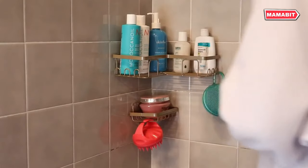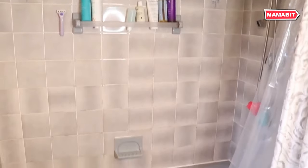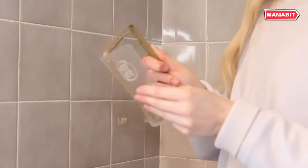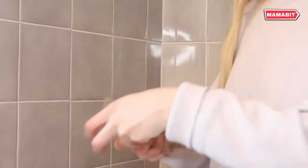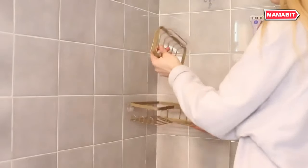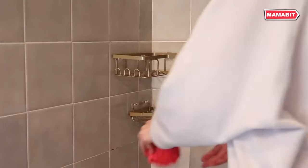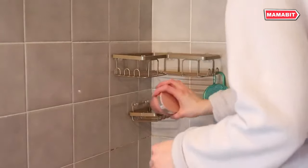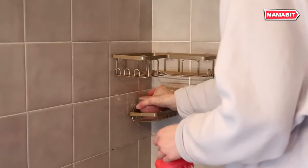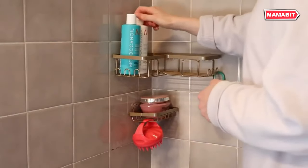Maximize your shower space with the Yes On It Corner Adhesive Shower Caddy. Its L-shaped design efficiently utilizes corner space, while the large area adhesive supports an impressive 40-pound capacity — equivalent to 19 bottles of standard shampoo or body wash. Built to last, this caddy features a thicker, rust-proof stainless steel frame coated with durable paint, designed to maintain its shine and functionality for years even in humid shower environments. Enjoy smart storage solutions with 12 convenient hooks and a separate soap holder, providing ample space for bath sponges, razors, brushes, and more.